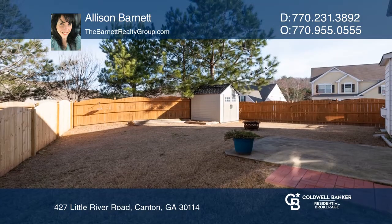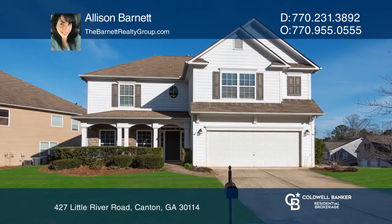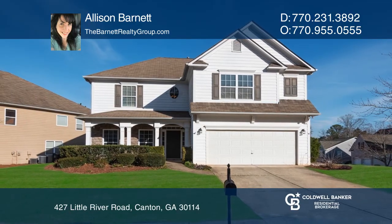This awesome corner lot has a level backyard, storage shed, and newer privacy fence. Allison Barnett has all the details.